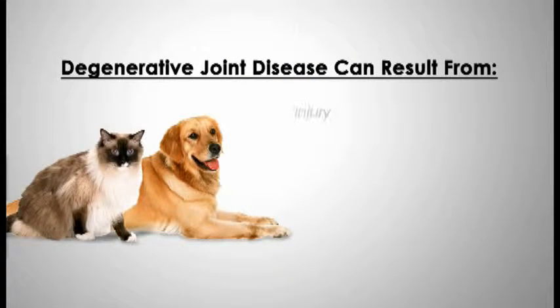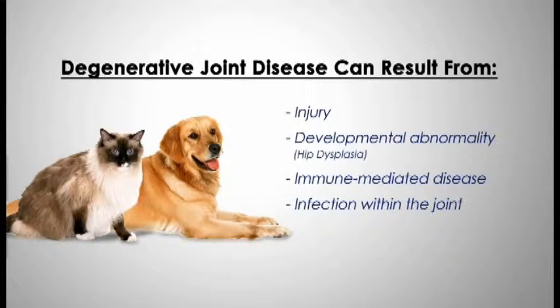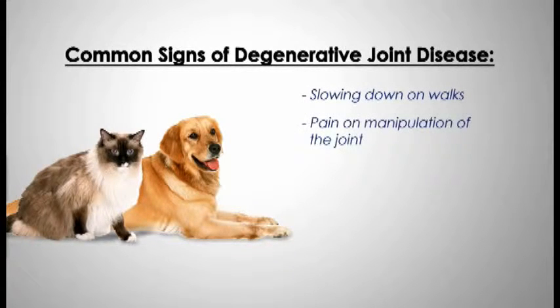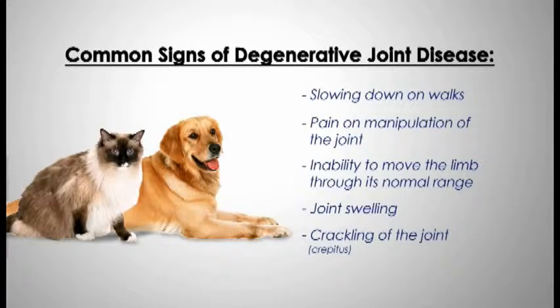Both dogs and cats can be afflicted with degenerative joint disease. It can result from an injury, a developmental abnormality such as hip dysplasia, an immune-mediated disease, or an infection within the joint. The most common signs include slowing down on walks, pain on manipulation of the joint, inability to move the limb through its normal range, joint swelling, and crackling of the joint, which is called crepitus.